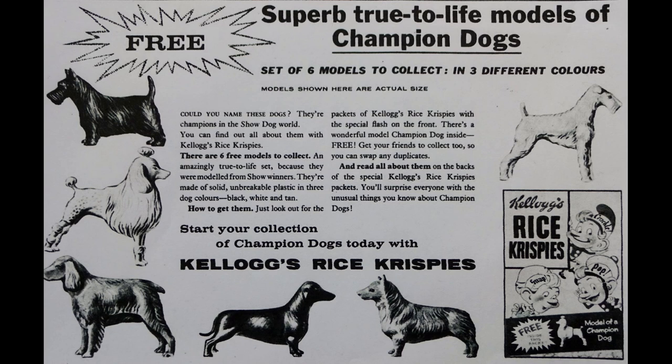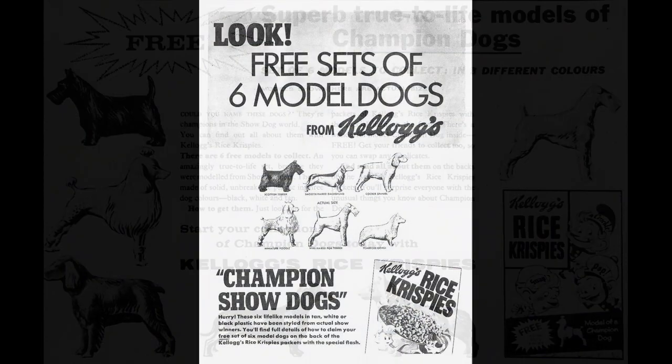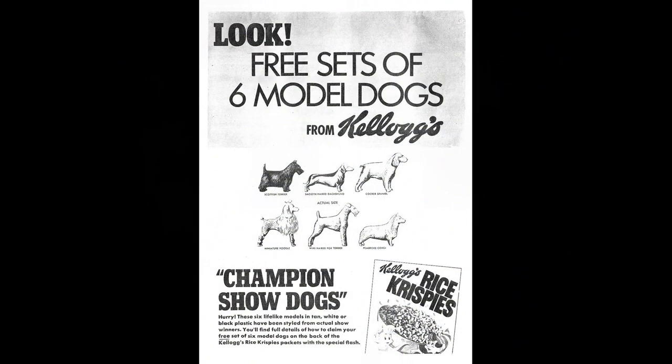Now this is another one where sadly I don't actually have the packet, but I do have the comic advert. This is the one from 1959 and you'll see it's obviously promoting these six dogs that were available, and it shows they were actual size. This was actually reissued again in 1967 — it was obviously a very popular offer — and here's the kids' comic advert from that time as well, which isn't that dissimilar from the first one.